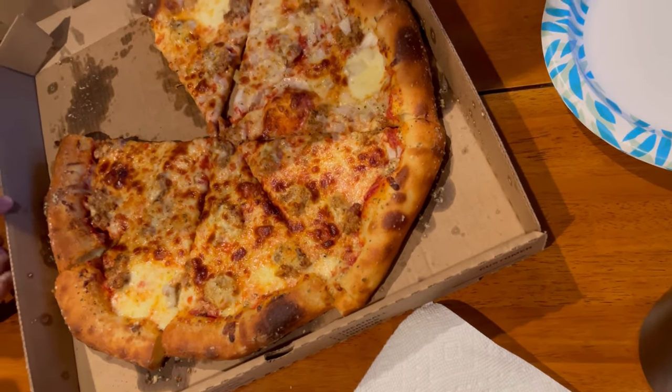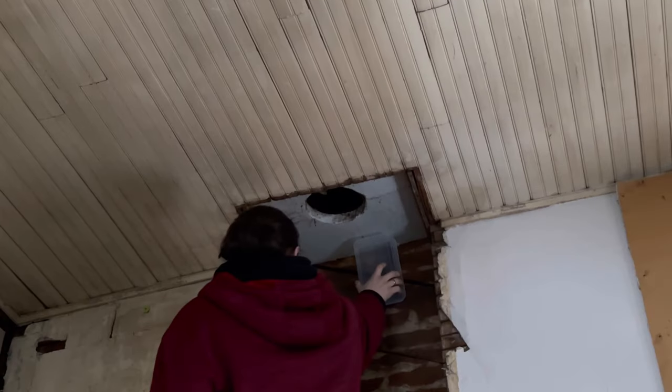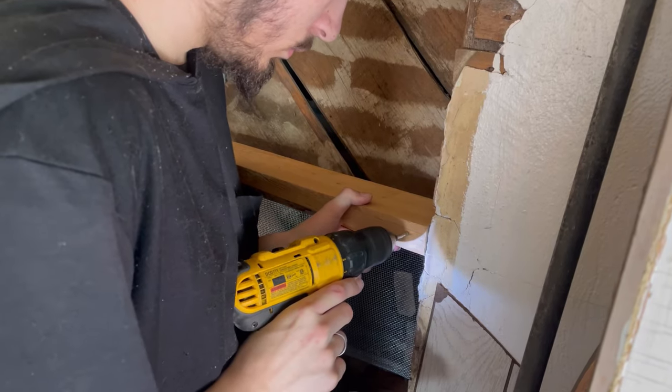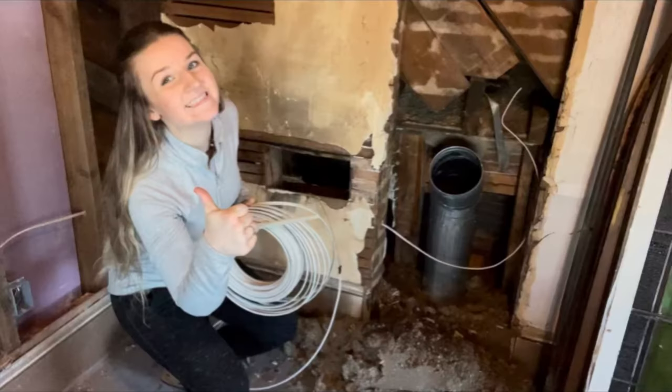In the next episode we're going to be installing our paneling walls, and we almost had to quit renovations due to a horrible surprise. I post new Friday Flip Day videos every other Friday, so make sure you subscribe so you don't miss any of them — and we will see you in the next one.